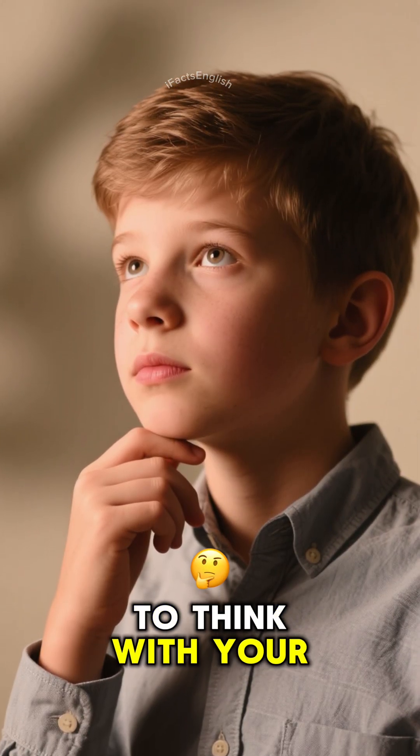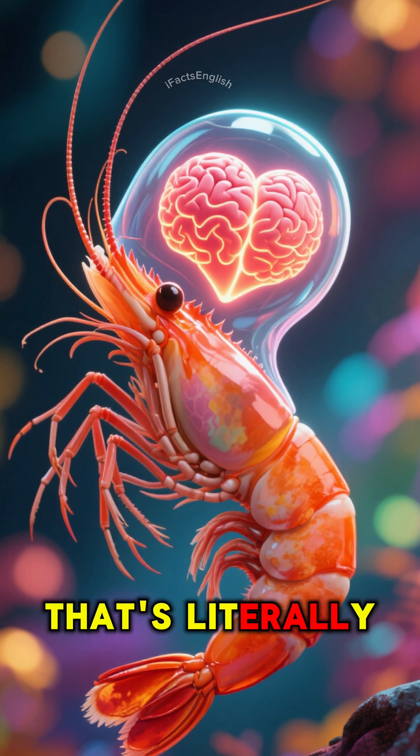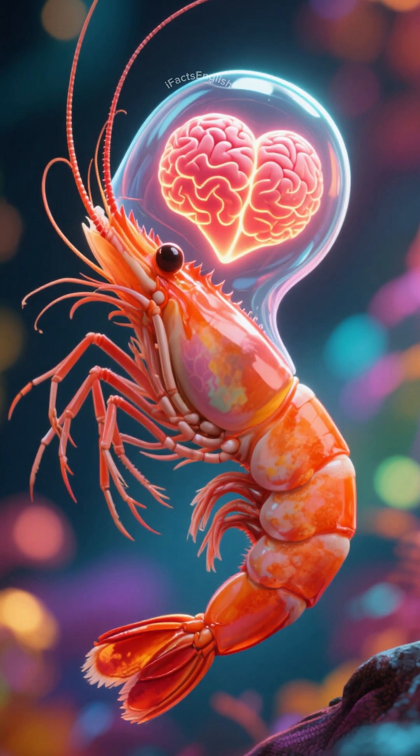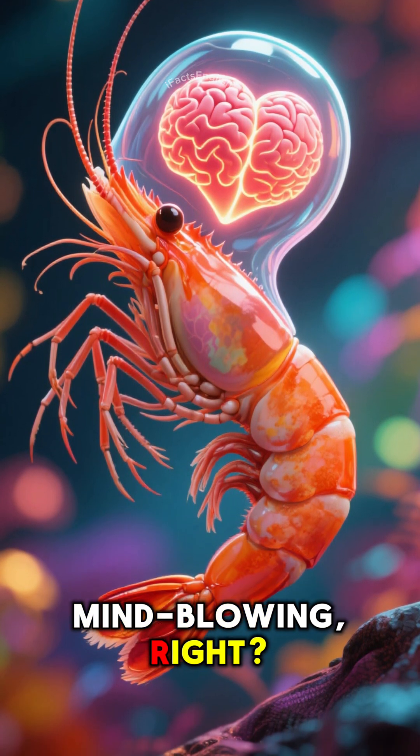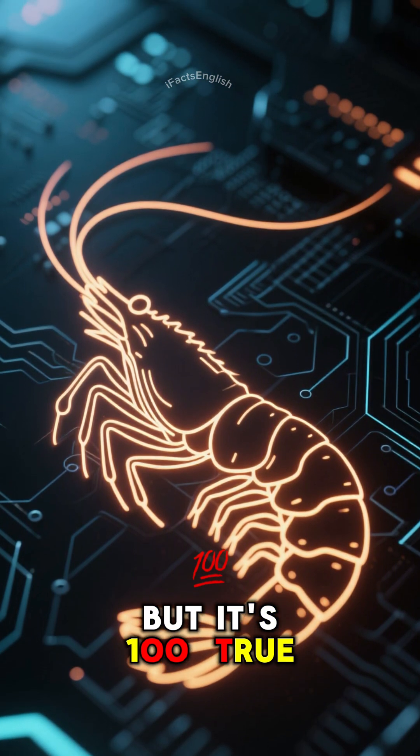Hey, ever been told to think with your head, not your heart? Well, for a shrimp, that's literally the only option. Mind-blowing, right? It sounds like something out of a sci-fi movie, but it's 100% true.